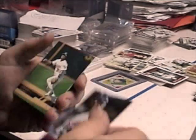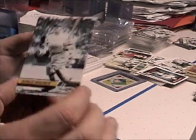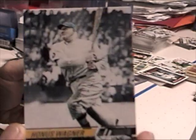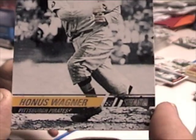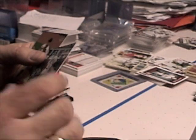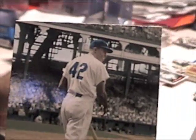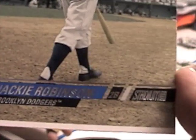Justin Morneau, Eric Chavez. There we go — Honus Wagner, card number 95. Here we go — Jackie Robinson. Bad thing about this card: it's cut bad. See on the bottom, they miscut it. More of the top should have been showing.